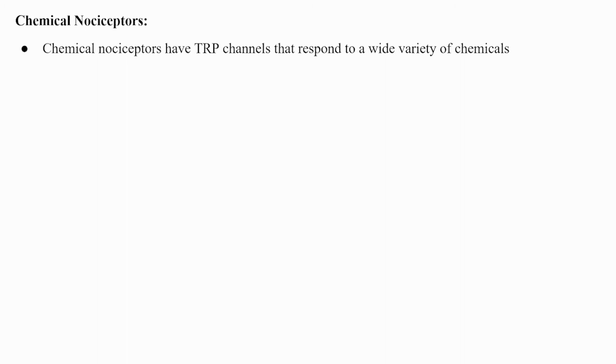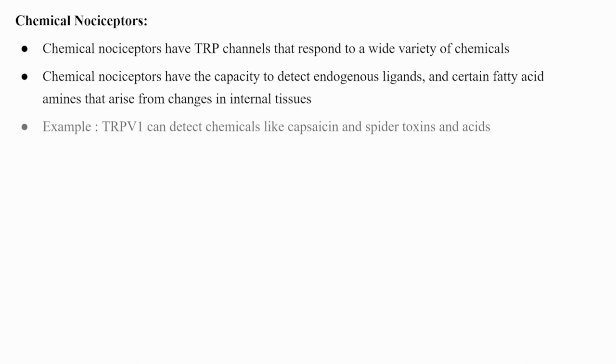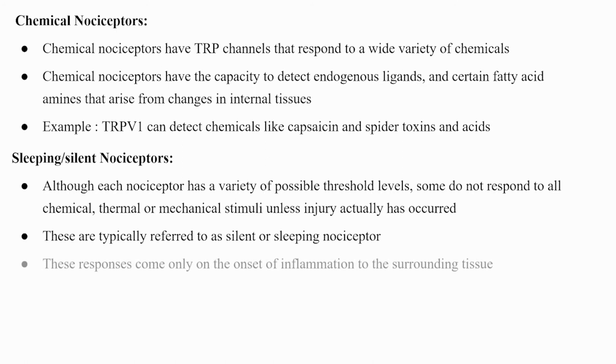Chemical nociceptors have TRP channels that respond to a wide variety of chemicals and can detect endogenous ligands and certain fatty acid amines from internal tissue changes. For example, TRPV1 detects capsaicin, spider toxins, and acids. Silent or sleeping nociceptors do not respond to chemical, thermal, or mechanical stimuli unless injury has occurred; they are activated only upon the onset of inflammation in the surrounding tissue.